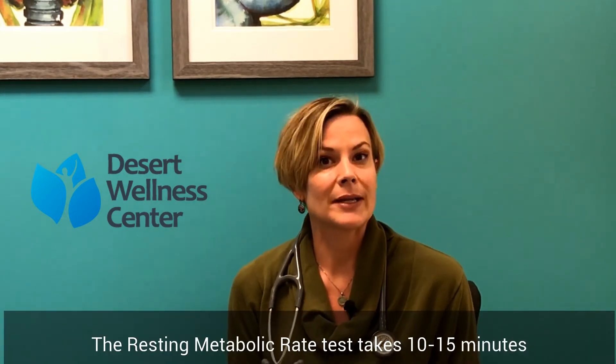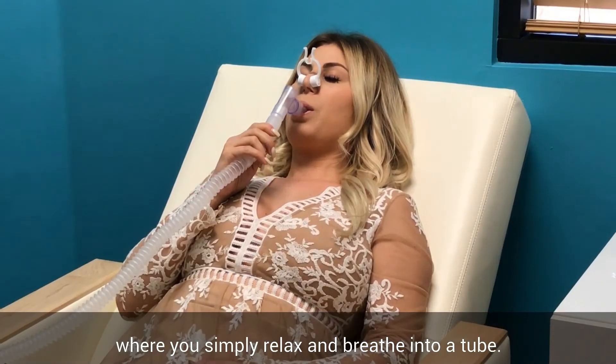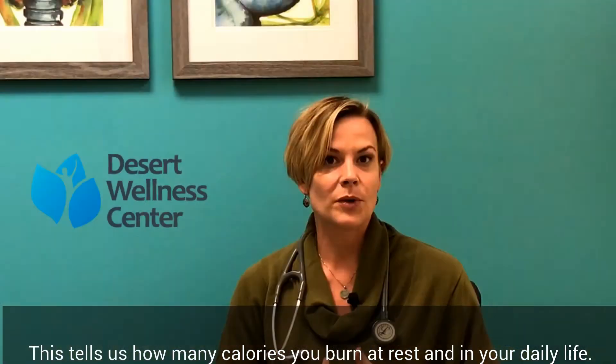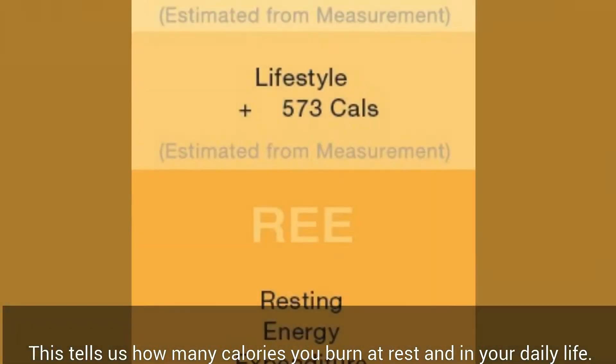With the resting metabolic rate test, it's a very quick test — maybe 10 to 15 minutes. You'll sit in a nice comfy chair and breathe in and out through a tube. That lets us know not only what you're going to burn at rest, but also how much you're going to burn in your day-to-day life.